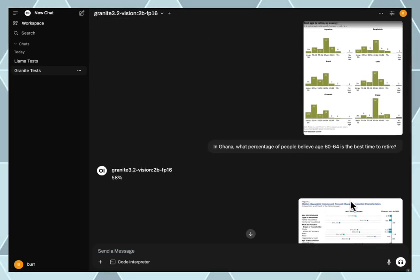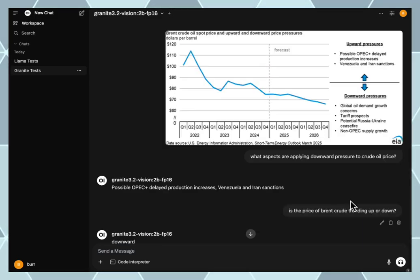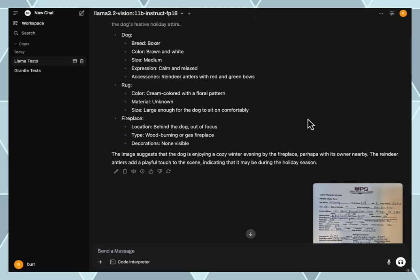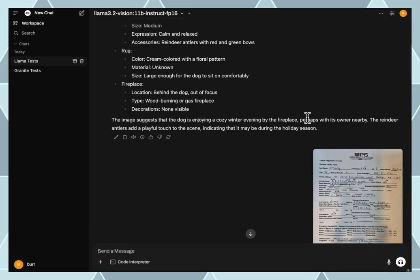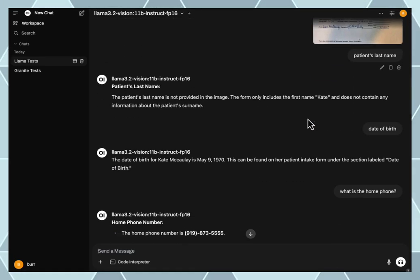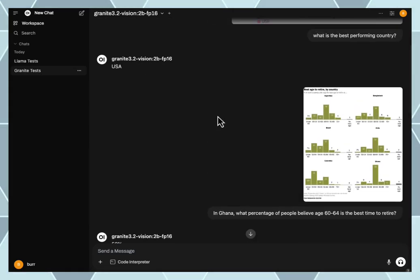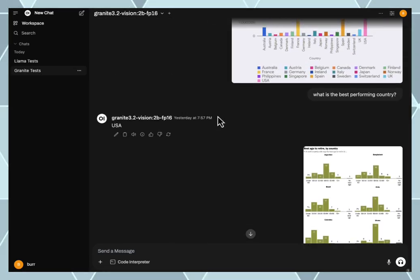I've got a lot more tests I'd like to run with these vision models — both fun ones and business ones like you saw here. There are other tests I've been running, like creating marketing copy or finding handwriting information, but I'm particularly interested in this chart-reading idea and I'm going to spend more time there as I find more interesting charts.